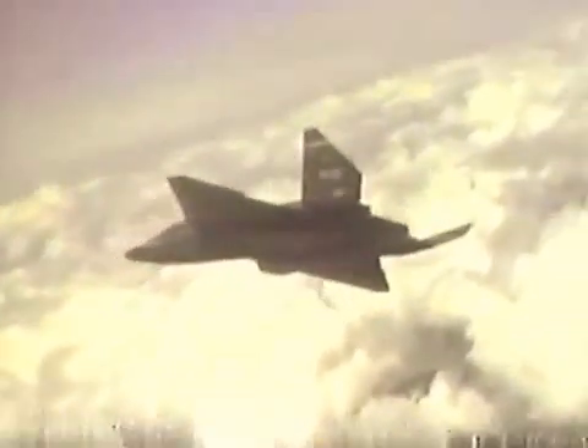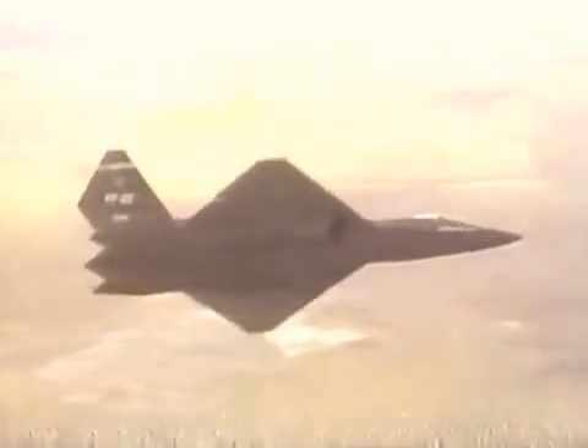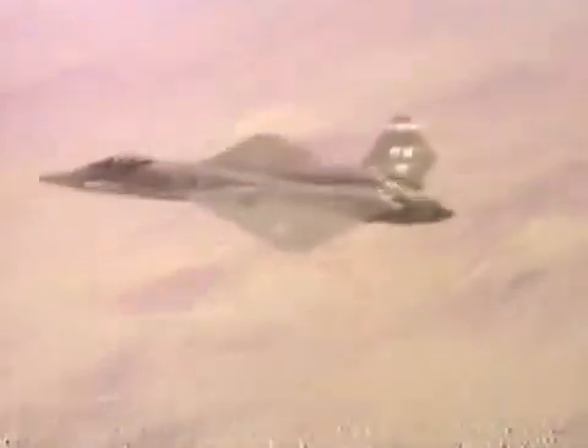Both of the advanced tactical fighters shared common features, particularly in wing shape and the use of parallel edges. In order to achieve a better stealth profile, though, Northrop flattened the fuselage and pushed the engines apart, making the YF-23 some six feet longer than the YF-22. This kept the weight and load-carrying parameters roughly the same.